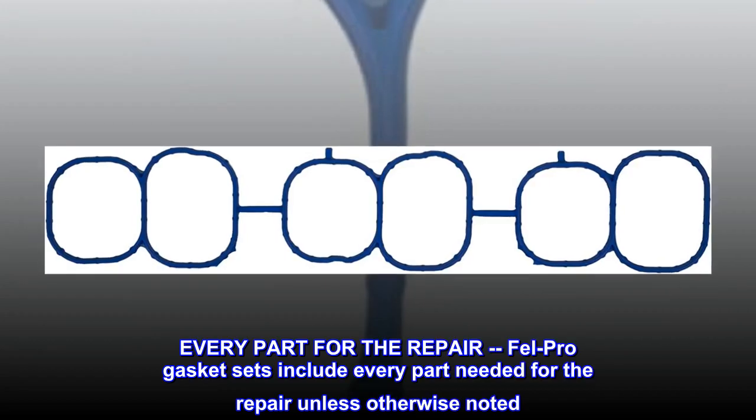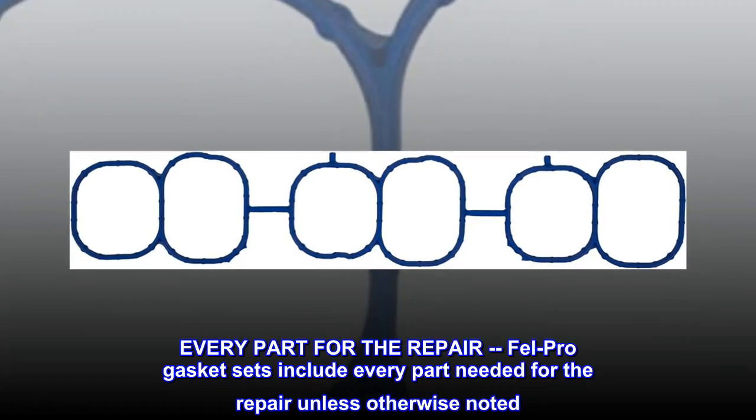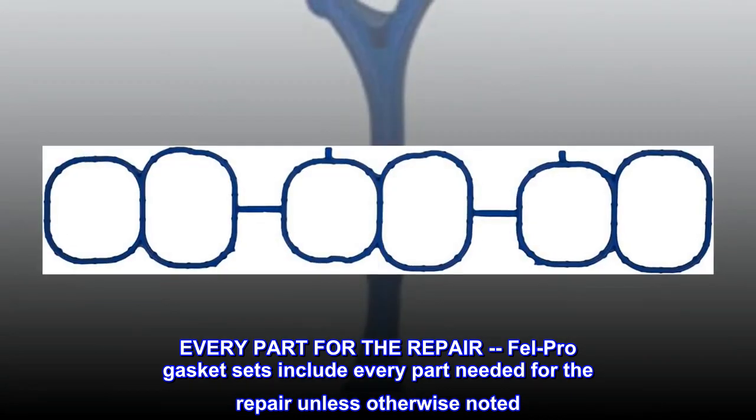Every part for the repair — FELPRO gasket sets include every part needed for the repair, unless otherwise noted.